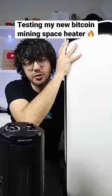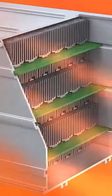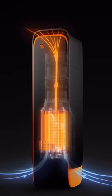This is my old space heater and this is my new one I just got that also mines Bitcoin. It's called the HeatBit, and how it works is that there are several silicon chips inside that are solving very complex calculations — and as a result of all that computing, you generate both Bitcoin and heat.